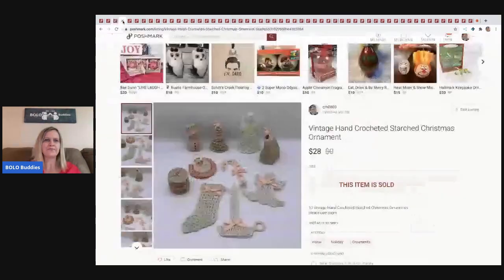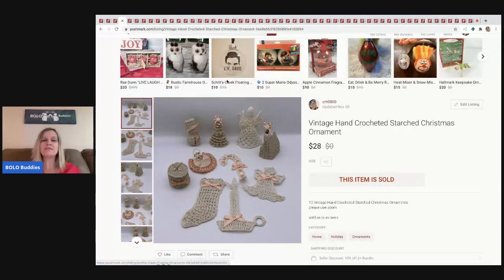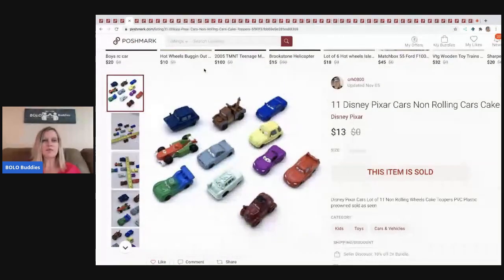The next item I sold are these vintage hand-crocheted starched Christmas ornaments. I picked these up at a garage sale — got a whole bag full and divided them into separate lots. This lot of 10 sold for $28 and the buyer paid shipping. I think I paid $3 for the whole bag.